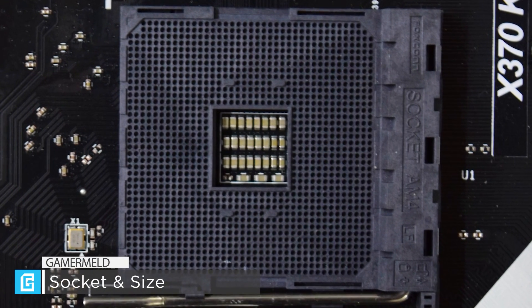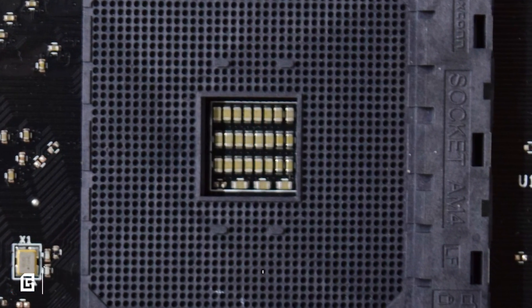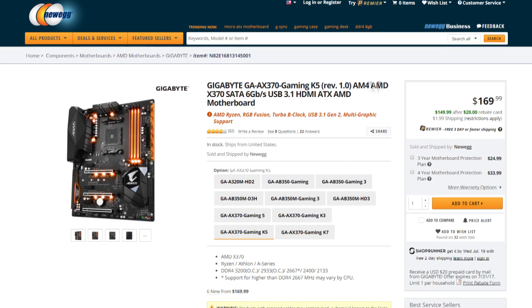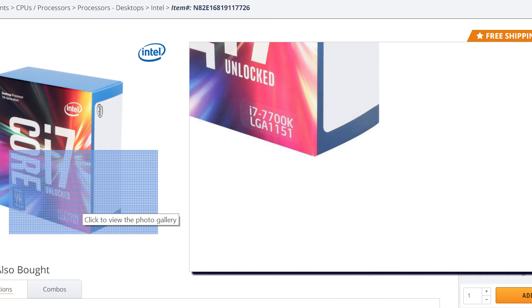The first and most important thing to look at when buying your motherboard is to ensure your CPU will actually fit. Look first to make sure the board states it's for AMD or Intel. If it says AMD but you've got an Intel CPU, you're going to have a bad time. Luckily, each CPU states pretty clearly what socket it uses.